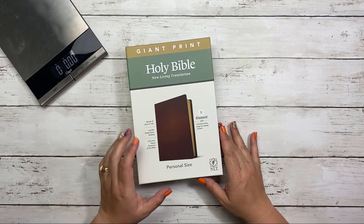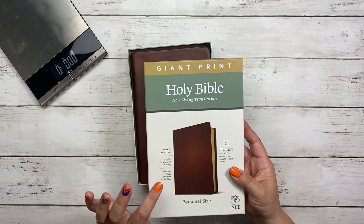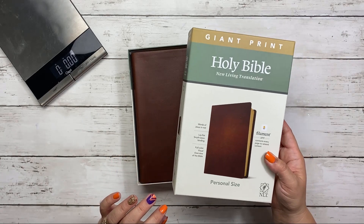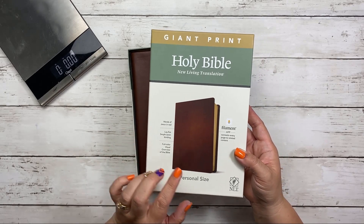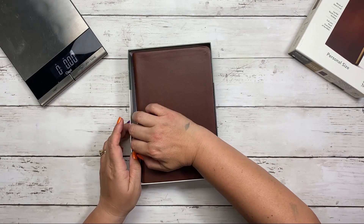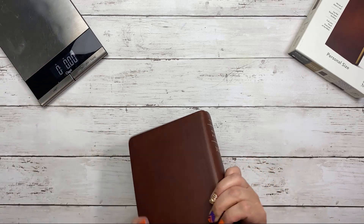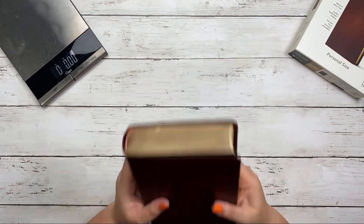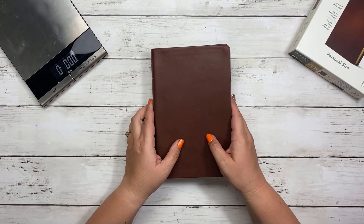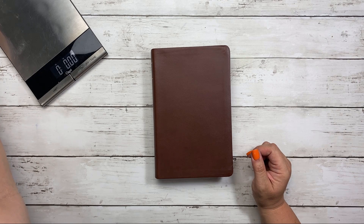This Bible just came out January 12th of 2021 in this size and it is the giant print, which means it is a 12-point font edition of the New Living Translation that connects to the Filament app, which I think you guys are really going to like. The words of Jesus are in red. This is a lay flat Smithstone binding and there is a full color visual overview of the Bible. Now this is real leather — it smells amazing. It runs $69.99 as a retail price and if I can find it on sale, I will link up for you guys below.